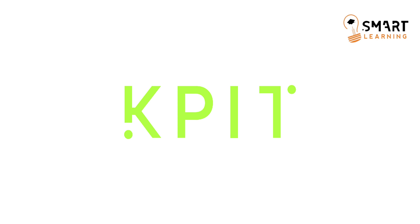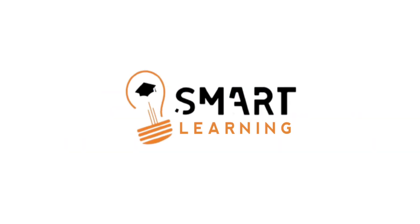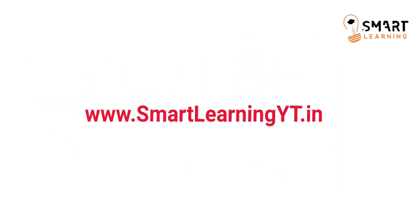Don't forget to apply for Infosys off-campus hiring — watch the previous video. They are offering two separate packages: one is 6.2 LPA and the other is 9.5 LPA, so don't miss this golden opportunity. That's all from this video. Stay tuned to our channel for more latest updates and also visit our website smartlearningyt.in — you'll find all the off-campus drives there with eligibility and apply links.